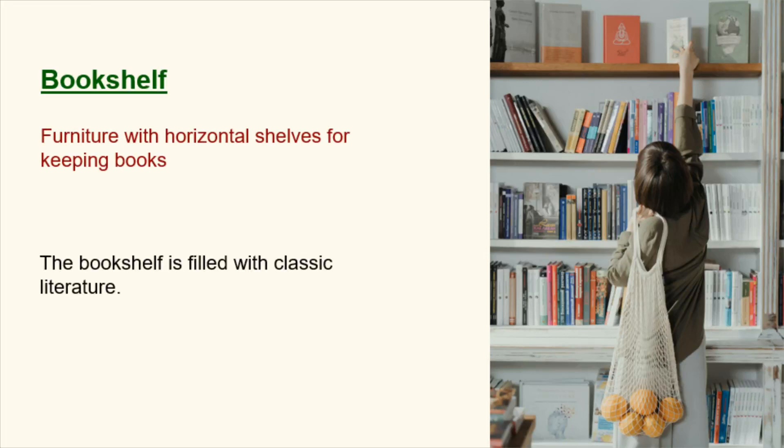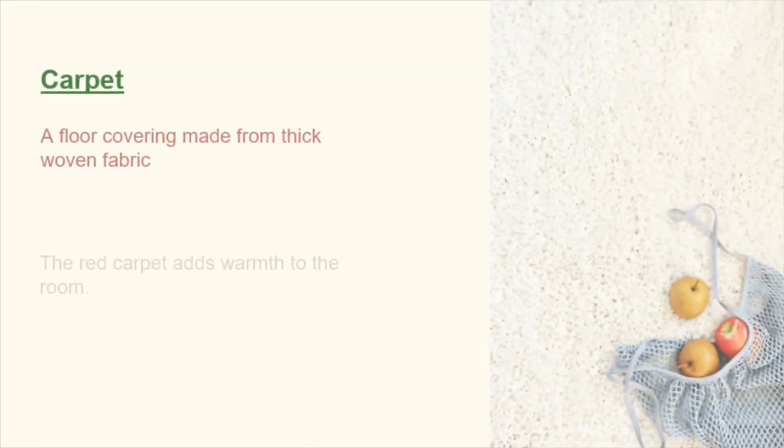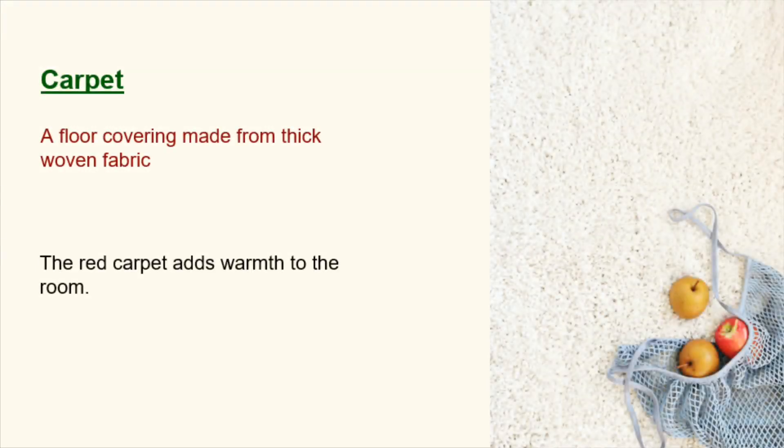Bookshelf. Furniture with horizontal shelves for keeping books. The bookshelf is filled with classic literature. Curtain. A piece of cloth hung to cover a window. She drew the curtains to let light in. Carpet. A floor covering made from thick woven fabric. The red carpet adds warmth to the room.